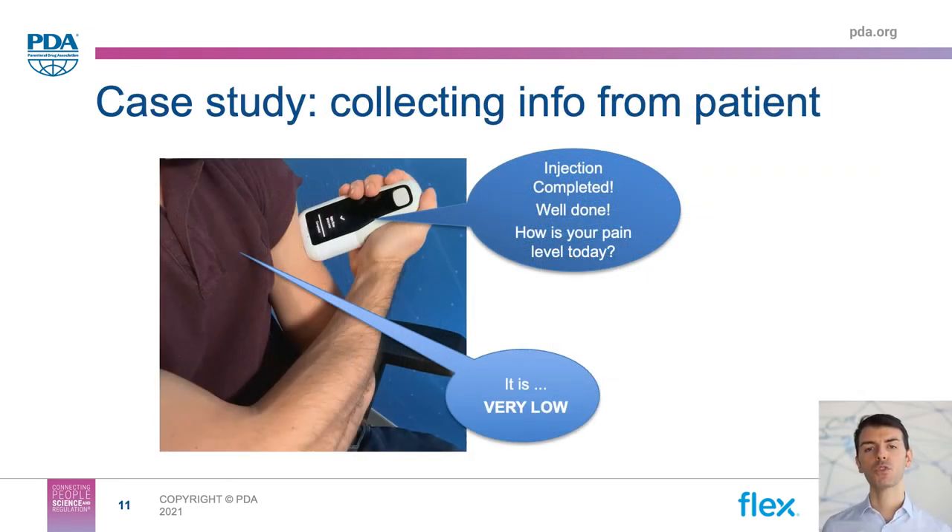One opportunity we envision is to use the voice user interface to collect feedback from the patient during the course of therapy. A typical case study might involve a patient going through a pain relief therapy. Right after the injection is completed, we can use the device to ask the patient what level of pain they perceived that day, and keep collecting that feedback over time to share with the doctor, who can better understand how the patient is responding to the therapy. Limiting these additional queries to moments when the patient is already using the device adds very little extra burden, and is less likely to trigger rejection toward this new feature.